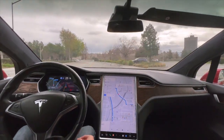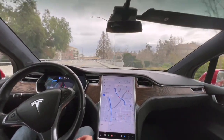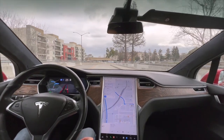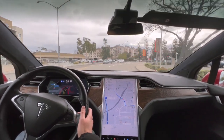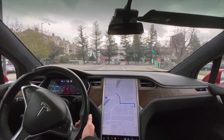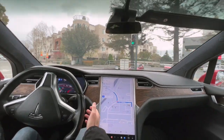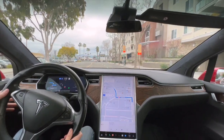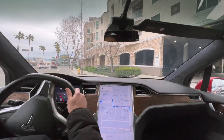We're driving 25 in a 25 zone but it really feels slow. Here's where it's playing it by the book, but as a human you would drive much differently. Gets over — a little weird shake there — and here we go. Left turn and we are at the destination. I'm going to kick it off here and pull into the parking lot.